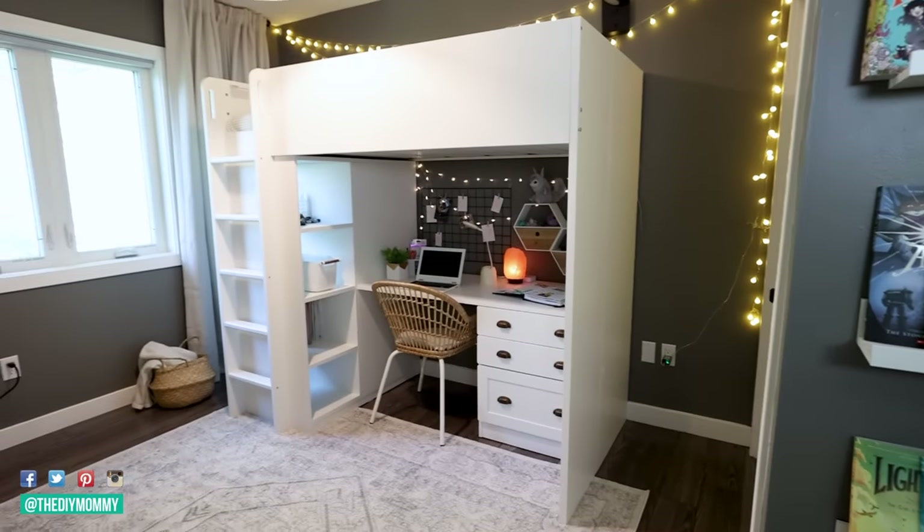Thank you so much for watching today's video. I hope you enjoyed this room makeover — let me know what you think in the comments below. If you liked this room makeover, I'm going to leave another video for you to watch right up here where you can see another room transformation.